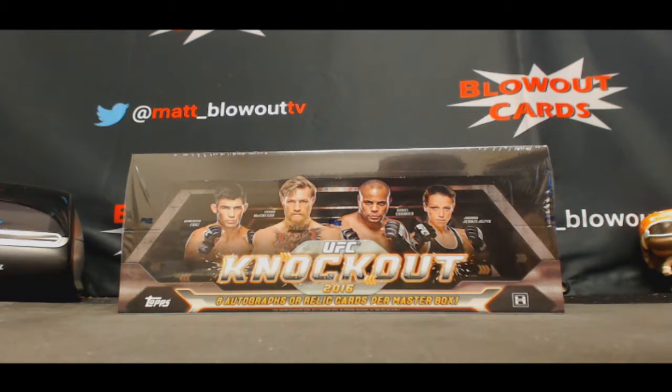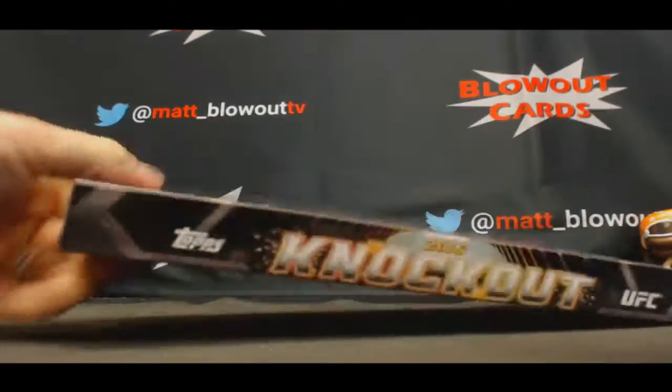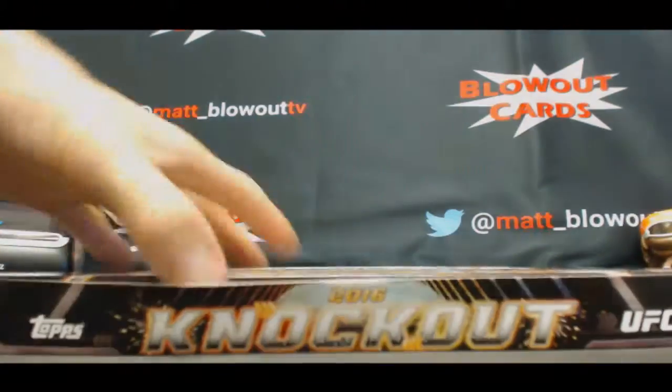Hi guys, back again with Kyle. Going to do another box of UFC Knockout 2016. Love the first two boxes. Let's see what we got here in round number three.